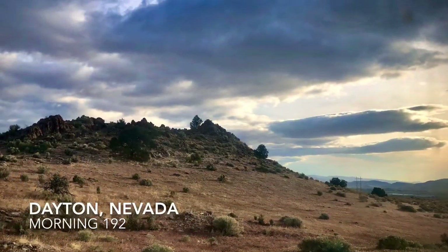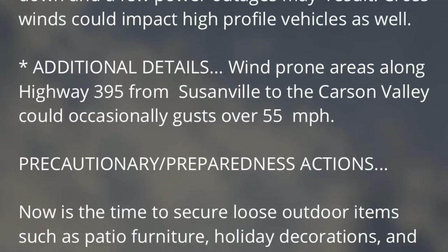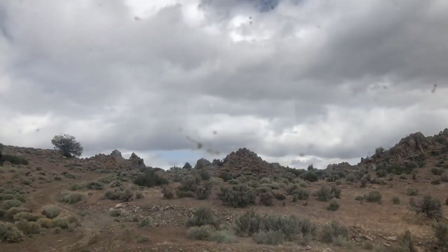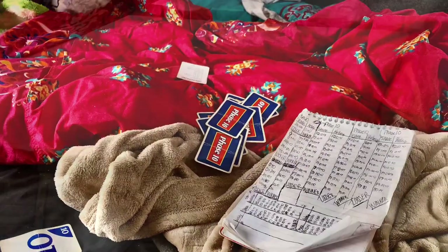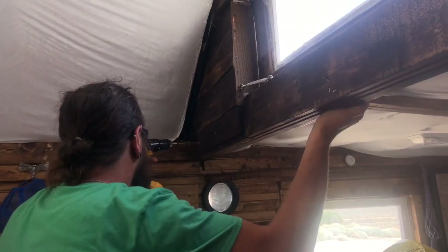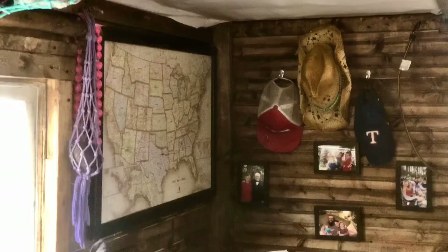It wasn't until the next morning that we realized these weather conditions were only going to get worse. There wasn't going to be much work done outside and we couldn't play games all day, so we decided to take the time to make some better use of the space that we have inside. We rarely use the TV, but maybe it'll get more use in the bedroom.